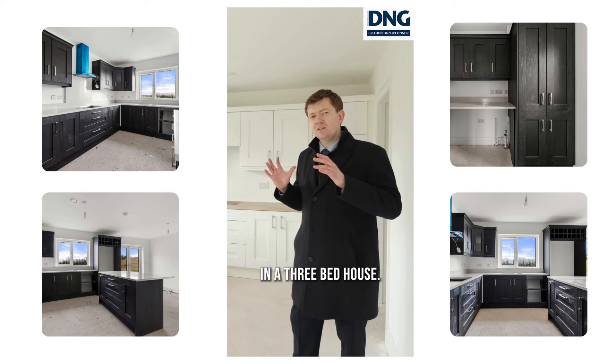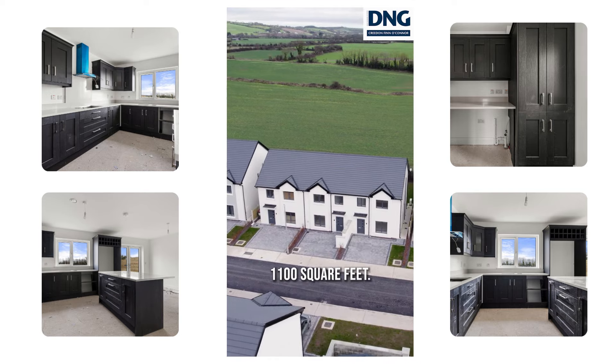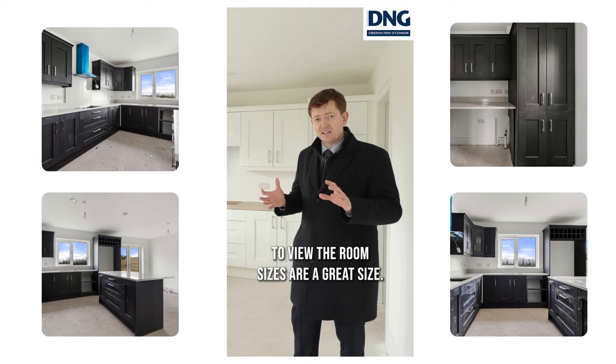I'm standing inside a three-bed house. It's 100 square meters, which is about 1,100 square feet. And you'll see when you come down to view, the room sizes are a great size.